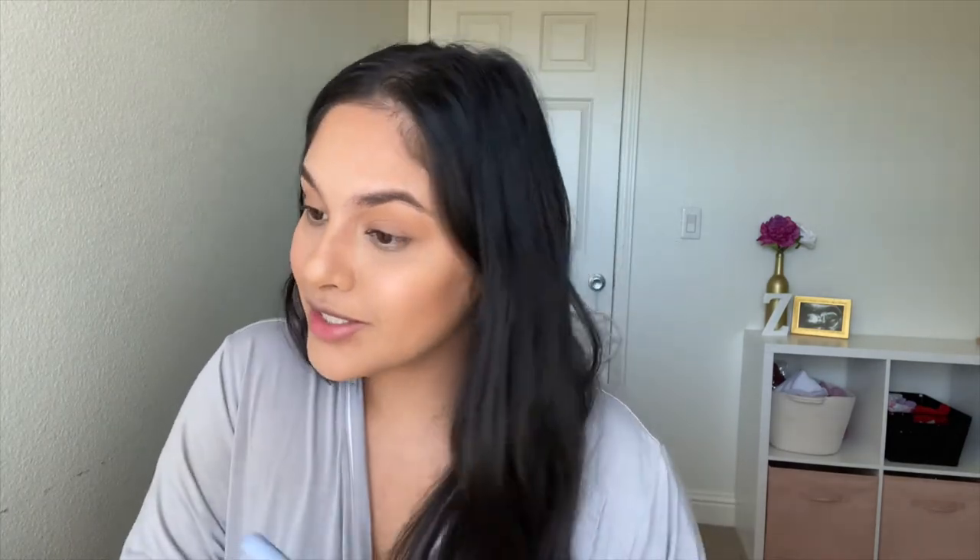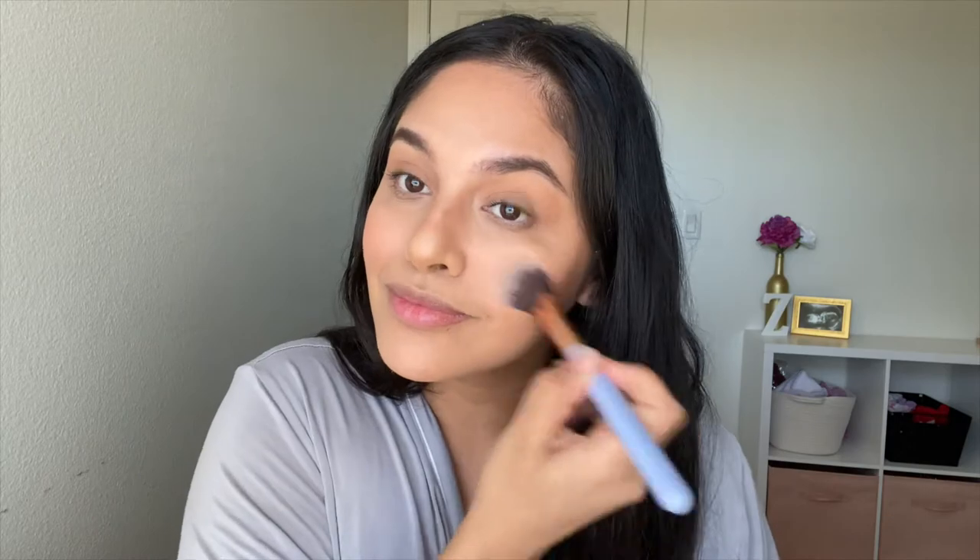I don't do much to my eyebrows, I just fill them in a little bit with a pencil. For my blush I use the Milani Luminoso — this shit is super cute. I never really used a blush like that before but it makes a difference. This cheek color is so cute. I just put that everywhere. I haven't gotten drunk in a really long time, obviously because I was pregnant.